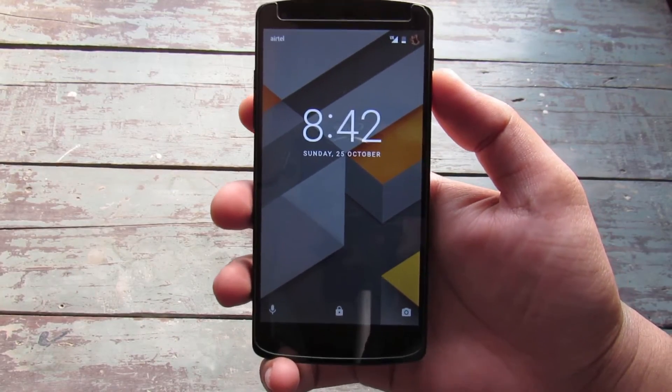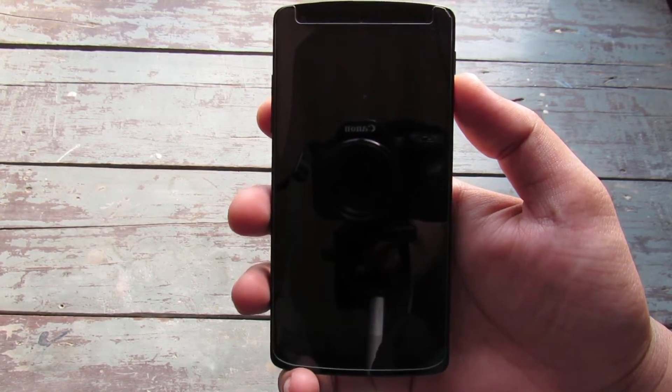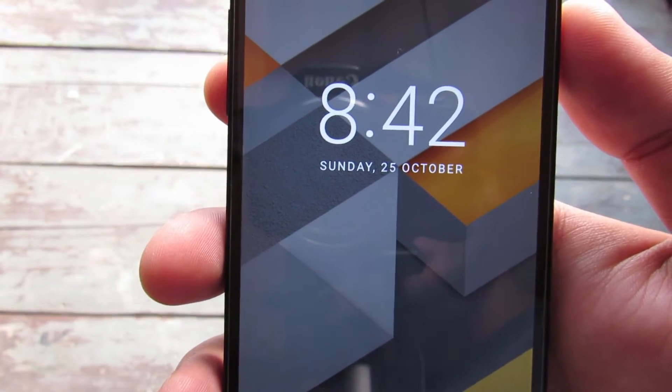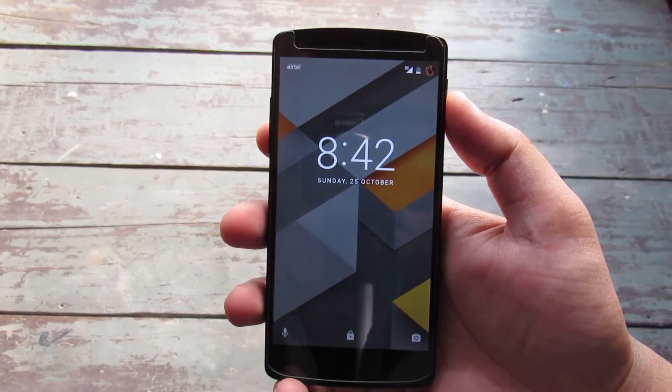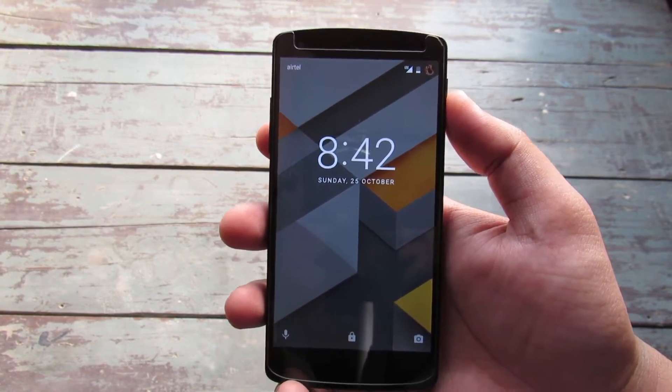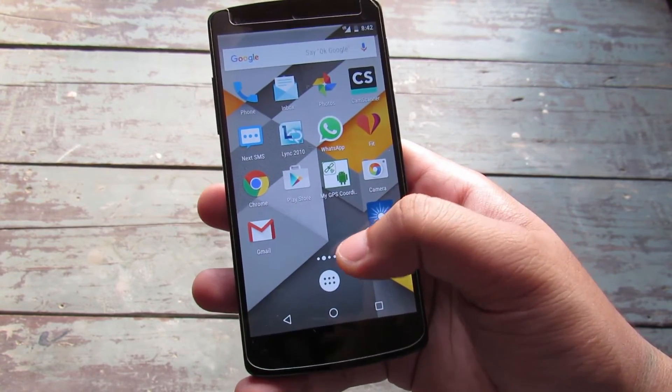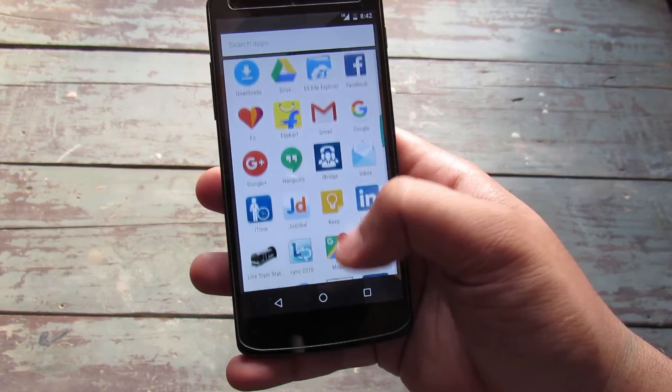The clock has been improved and made more stylish. In Android Marshmallow the fonts have a little bit more personality and have been made all caps. These are small changes that people don't usually notice, but they still contribute to making the overall user experience better.